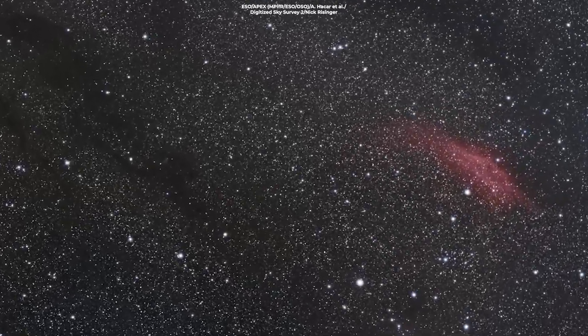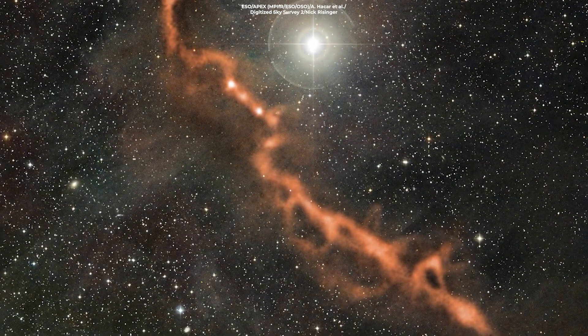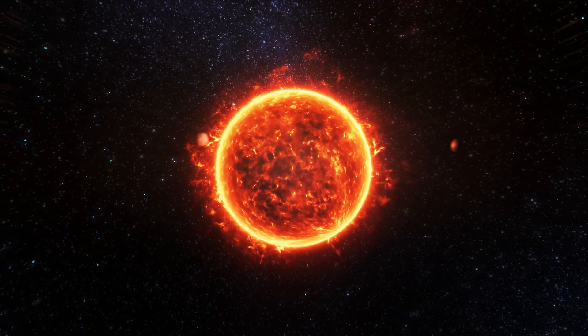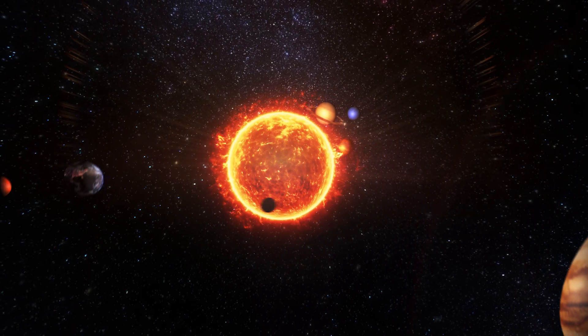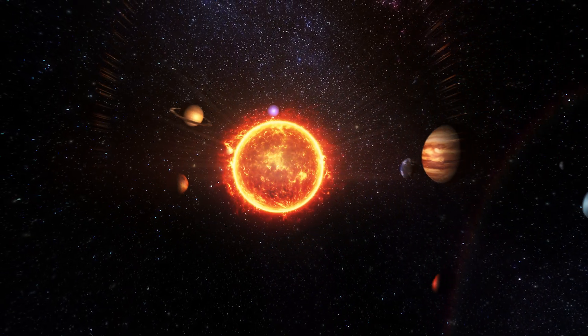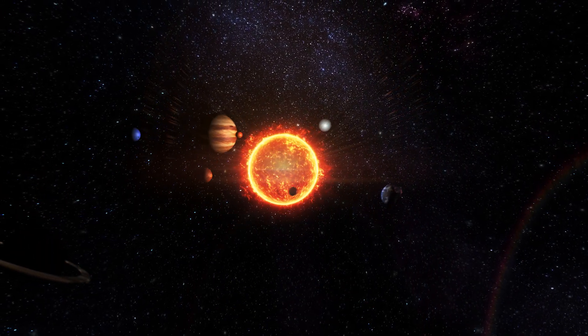L1527 is part of the Taurus Molecular Cloud, a star-forming region home to hundreds of infant stars about 430 light-years from us. Our own sun and planets formed in similar conditions, so this can help us learn more about the sun's formation over 4.5 billion years ago and how we all came to be.